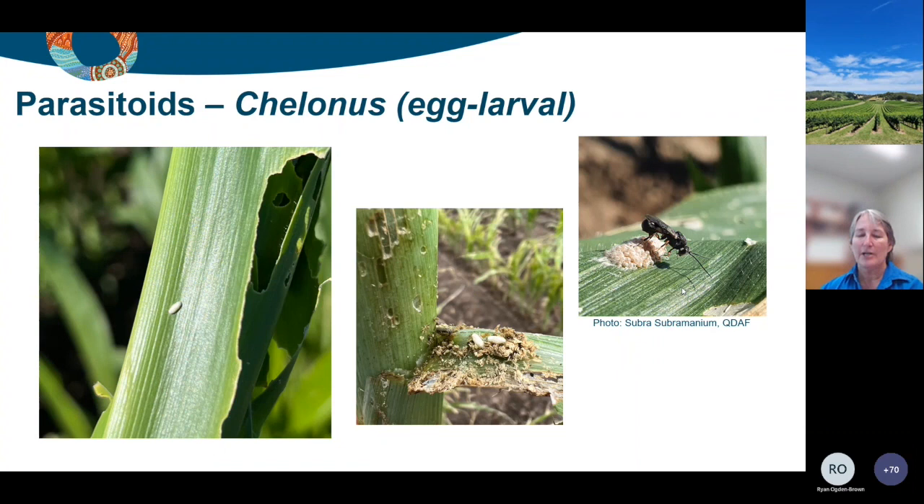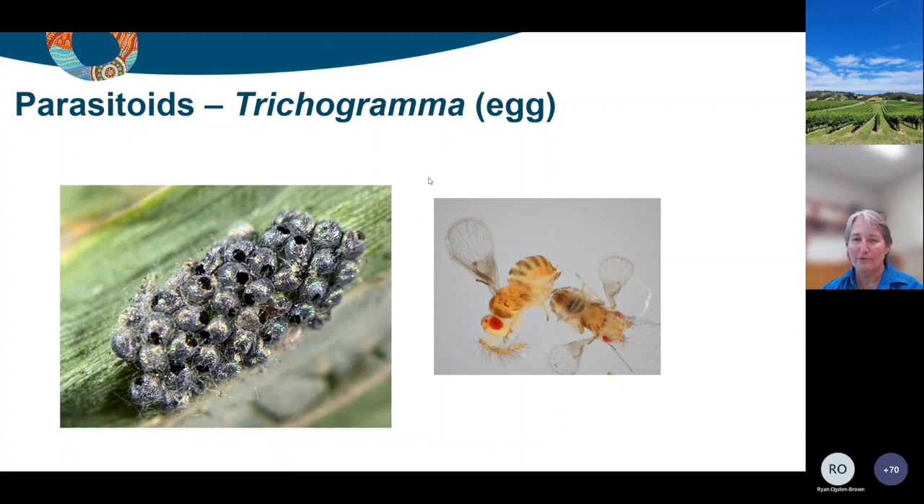You'll often come across these little white pupae - probably about five millimetres - stuck to the leaf or stuck in the leaf axils. These are the pupae of Chelonis. You can see how tiny it is here next to a fall armyworm egg mass. It is a parasitoid that lays its eggs into the fall armyworm eggs, but it doesn't emerge until that egg has developed and a larva has got to about second or third instar. That's a really common one - in every region that we've surveyed, we've found Chelonis.